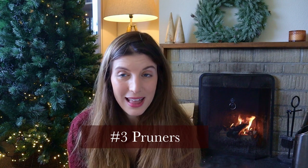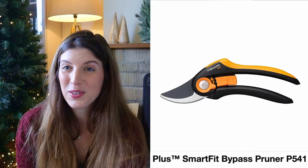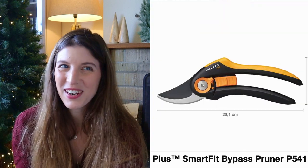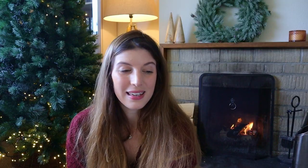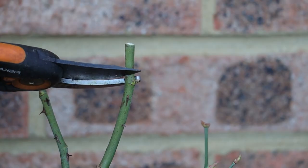The next item is very classic and probably on every gardener's list, but it is a must-have: a good pair of pruners. Having several good pairs on hand is always going to be received with joy. Again, Fiskars — not sponsored — but I find they have really good tools at a really good price point. I have a very standard pair from them and it's a great one.